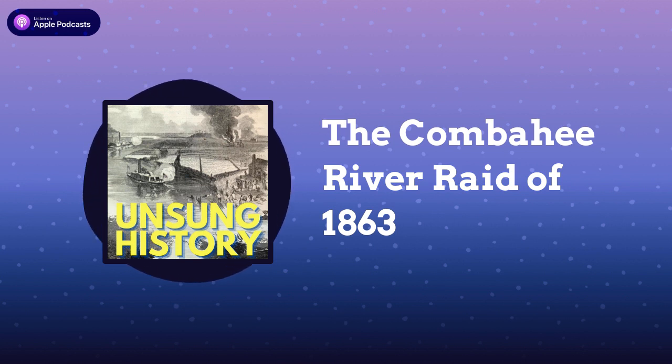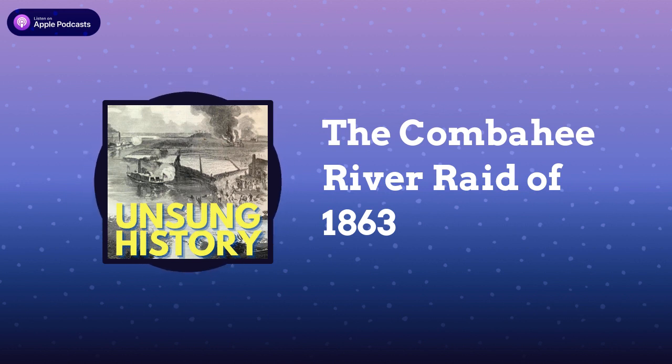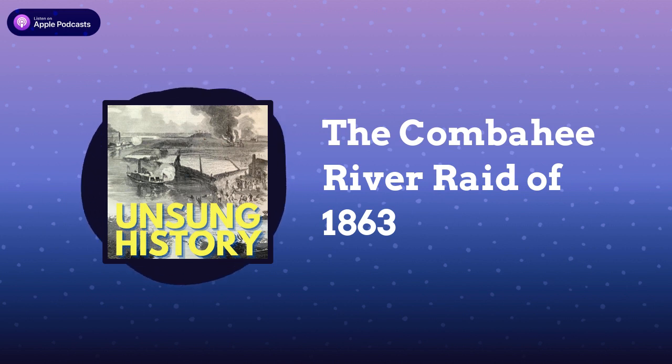The opening shots of the Civil War were fired at 4:30 in the morning on April 12, 1861, at Fort Sumter, South Carolina. Seven Southern states had already seceded from the Union before the battle, beginning with South Carolina in December 1860. After the Confederate victory at Fort Sumter, another four states joined the Confederacy. The battle lines were drawn for the deadliest war in American history.